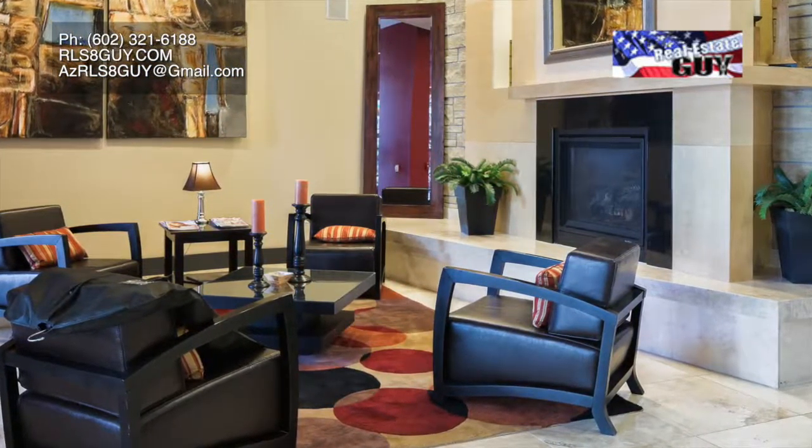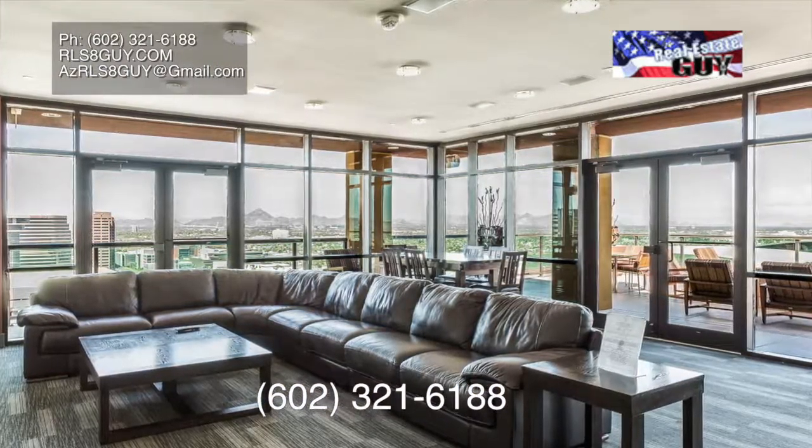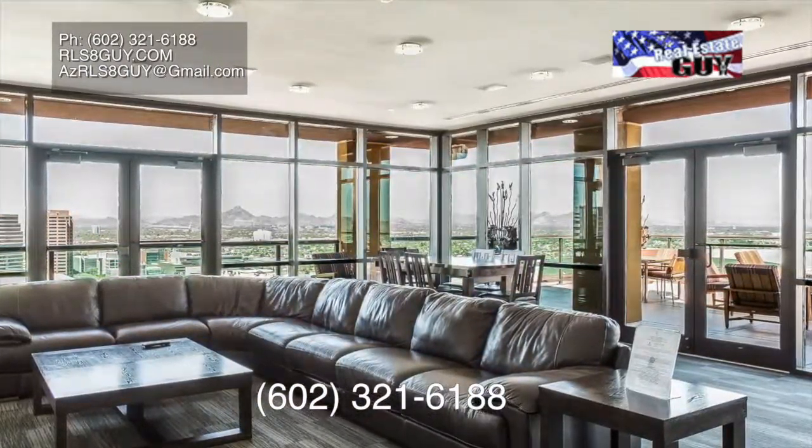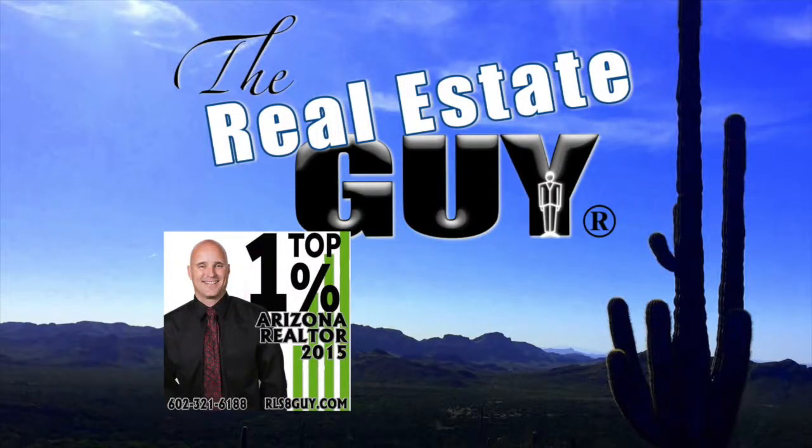For more information, reach out today to The Real Estate Guy at 602-321-6188. The unit we're showcasing today is on the 17th floor — a one bedroom, one and a half bath, 900 square feet, loaded with upgrades. Washer, dryer and fridge are conveying, they're staying. One of the best-priced units in the building. Find me online at rls8gui.com for more information.